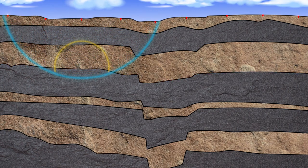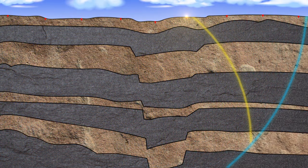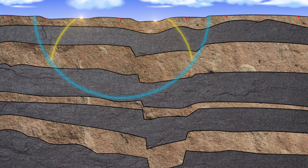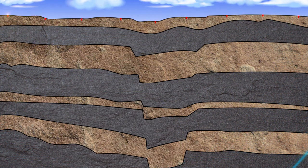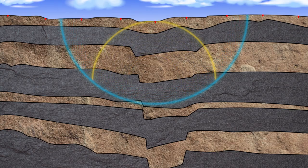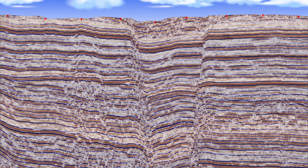Seismic works in exactly the same way but on a much larger scale. Seismic surveying involves sending sound waves through the ground and measuring the time it takes for them to reflect off different rock boundaries and back up to the surface. Computers are used to analyse these timings and translate them into a cross-section image of the rocks below the survey area.